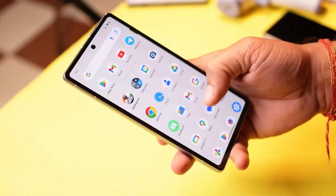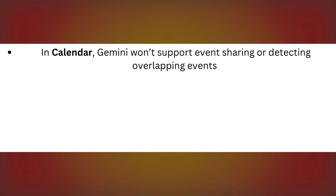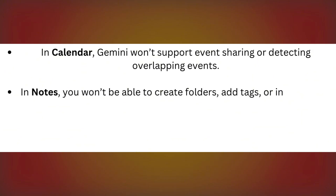While these features sound amazing, there are some limitations at launch. For example, in Calendar, Gemini won't support event sharing or detecting overlapping events. In Notes, you won't be able to create folders, add tags, or invite others to shared notes. In Reminders, you can't add locations, photos, or categories just yet.